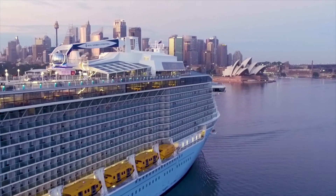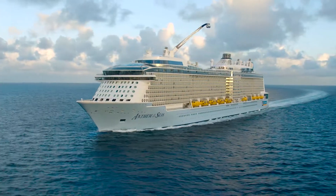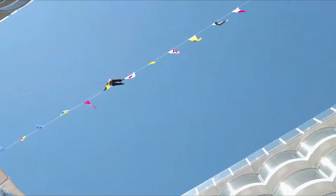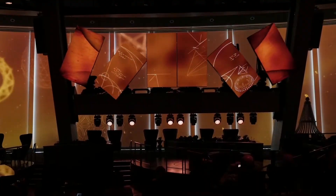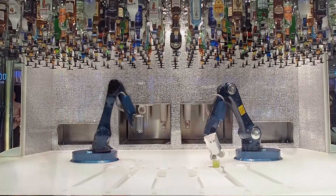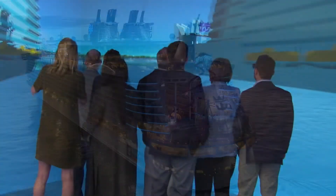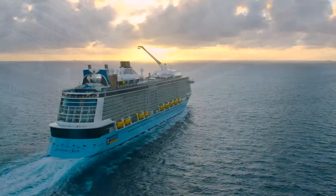Around the world, Royal Caribbean International is renowned for delivering memorable vacations aboard the most innovative cruise ships. For more than 50 years, these architectural marvels have been designed with thrilling guest experiences, industry firsts, and the latest technology — from surf and skydiving simulators, to robot bartenders, and sustainable efficiencies. But before guests can make memories on board, these revolutionary ships must be thoughtfully designed, built, and then safely delivered to the open sea.